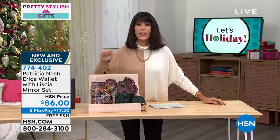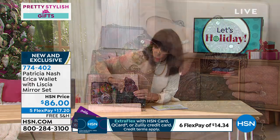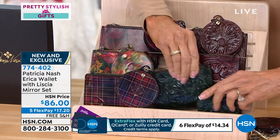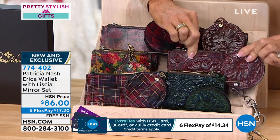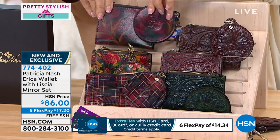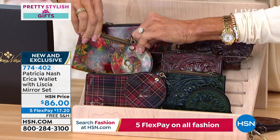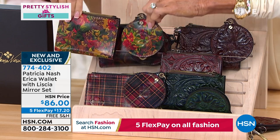Extended return policy through the end of January, and free shipping and handling on everything this hour. Color choices include dark green tooled, Oxblood tooled, British Tan tooled, and Rustic Mums — a beautiful print in merlot with amber tones.